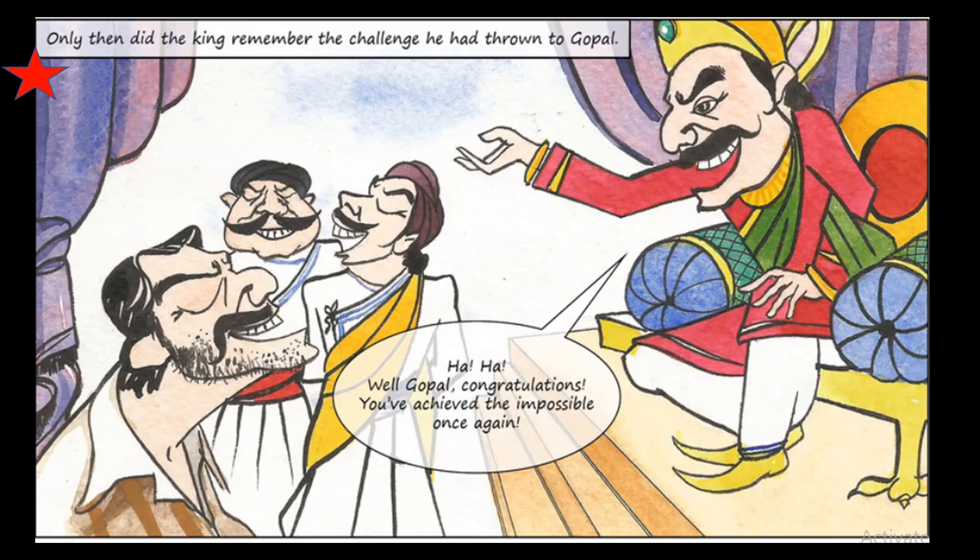Only then did the king remember the challenge he had given to Gopal. He congratulated Gopal, saying, 'Ha ha, well Gopal, congratulations — you have achieved the impossible once again!' The king celebrated Gopal's victory.